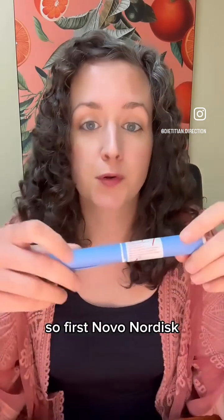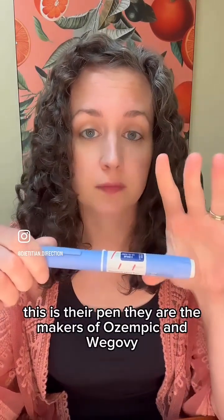So first, Novo Nordisk. This is their pen. They are the makers of Ozempic and Wegovy.